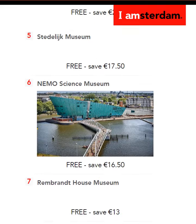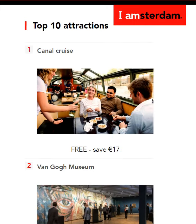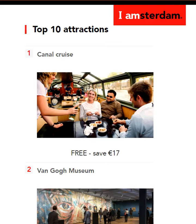Now, these are the top 10 attractions when it comes to visiting the city of Amsterdam. Of course, given such a fascinating city, there are many more such attractions, but these are the top 10 that we wanted to highlight. Any purchase that you're looking at, especially a card of this nature, you want to be very clear of the attractions, the advantages, and the benefits that are coming your way.